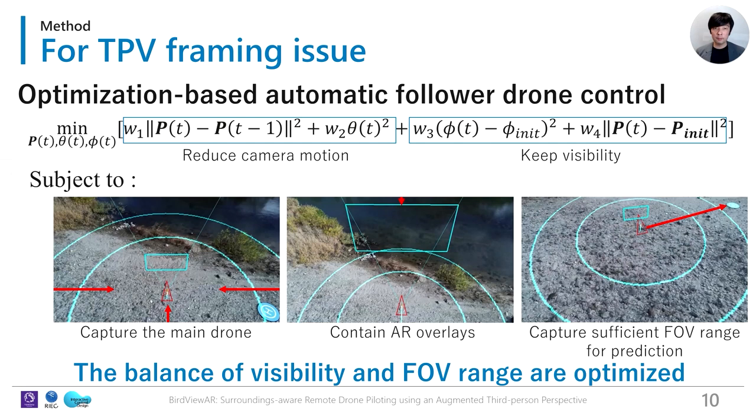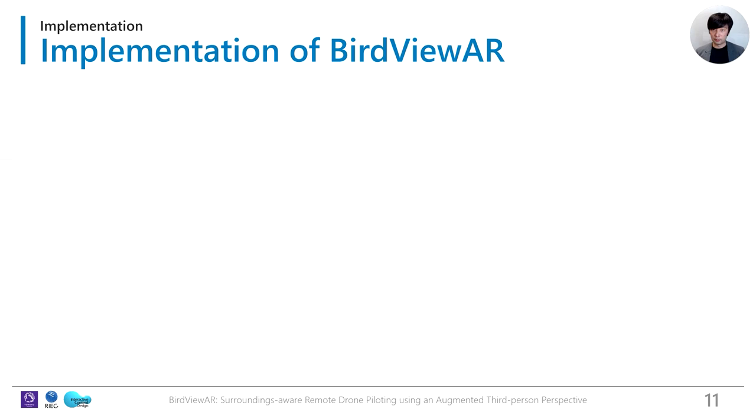For the TPV framing issue, we propose optimization-based automatic follower drone control. We set a visibility term in the cost function with constraints to provide efficient TPV and sufficient FOV range for prediction, so that BirdViewer can automatically balance visibility and FOV range.